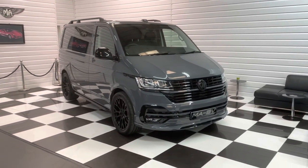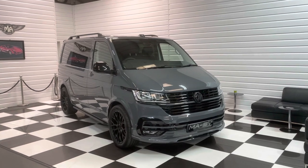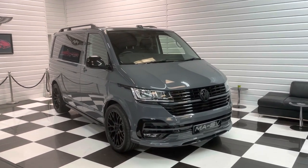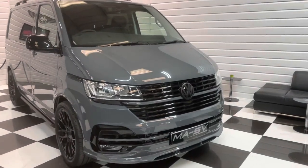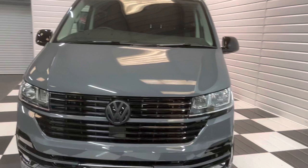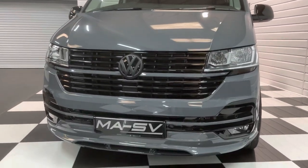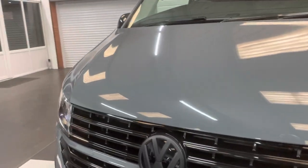Hi, it's Andy at Martin Atkinson's Specialist Vans. We have a delivery mileage 22 plate Volkswagen Transporter Kombi Conversion for you today in the ever popular pure grey paint finish. This one has our MASV styling kit with the Gloss Black Pack 2 matte contrast badges.